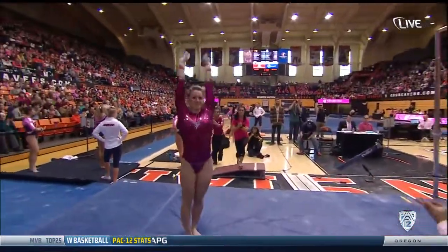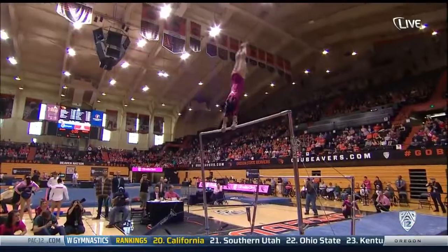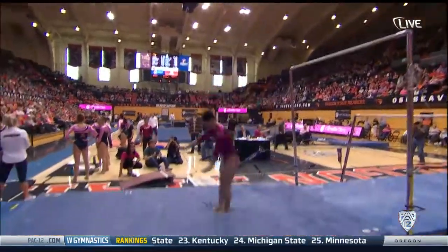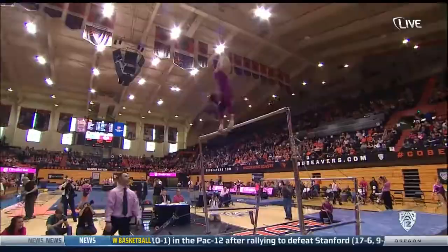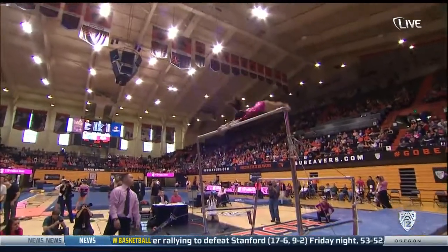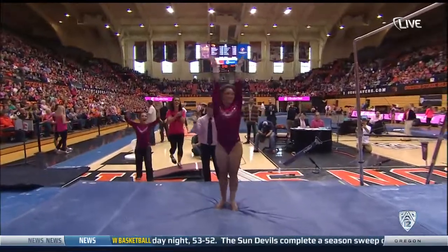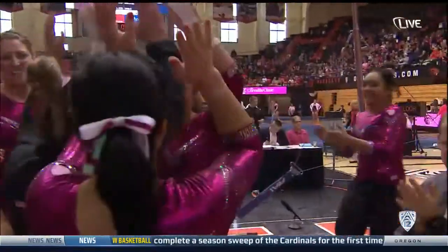Double tuck dismount. Amazing lines and so much strength — just the power on her release moves. It's absolutely beautiful. She had to overcompensate on that and bring it back so that she didn't go over the high bar, but beautiful dismount for that double layout. Big time redemption.